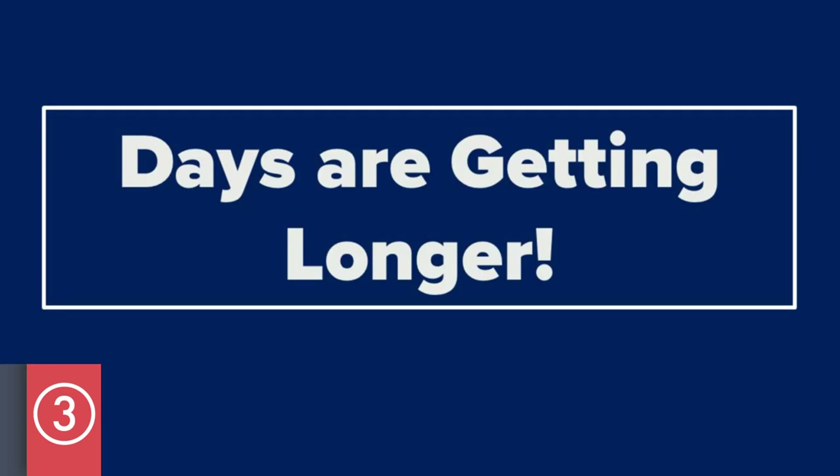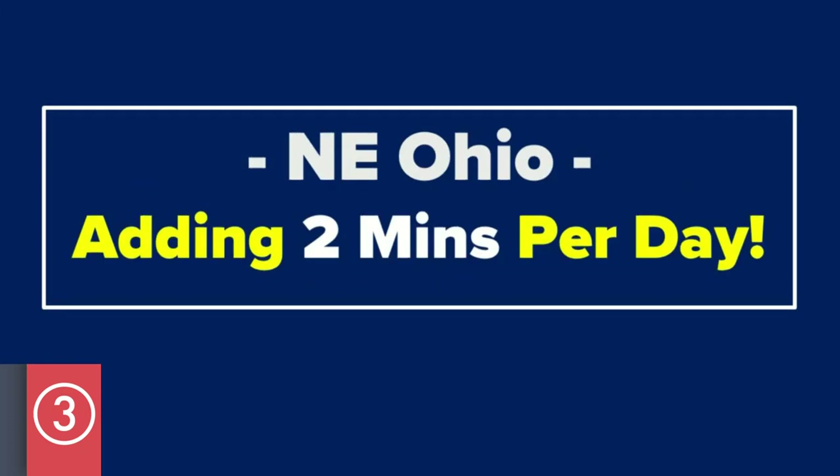That's a lot, and we'll talk about that later. But now back to Northeast Ohio — did you know that we're putting on two minutes a day of sunlight going towards spring? And it feels good too.